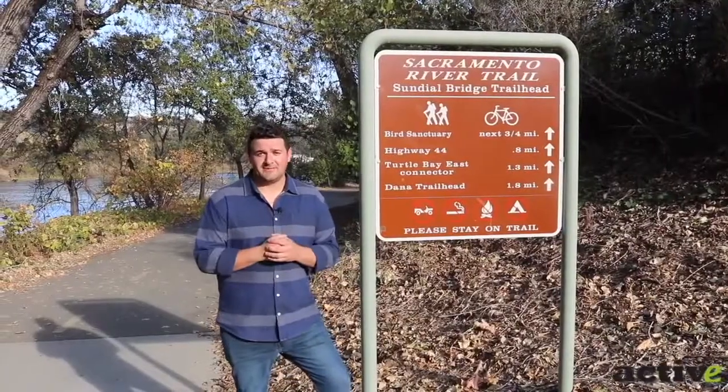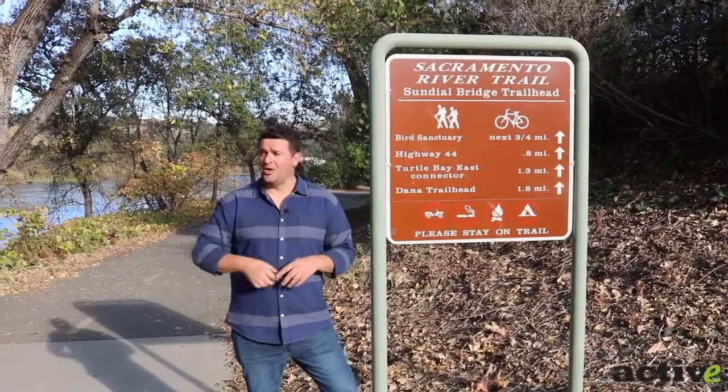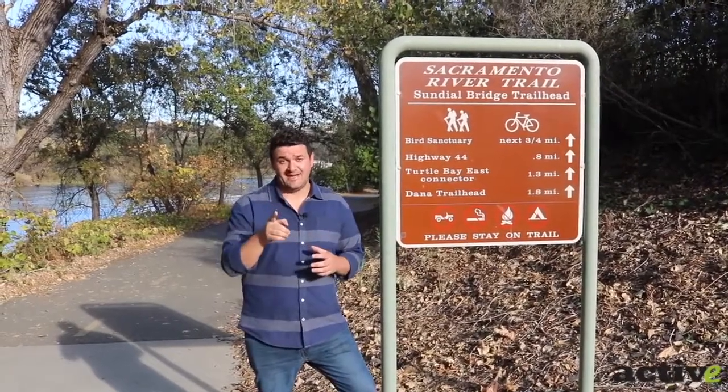Any part of Turtle Bay Exploration Park and the Sundial Bridge is looped in with the Sacramento River Trail, which can bring you all over town including the Shasta Dam.